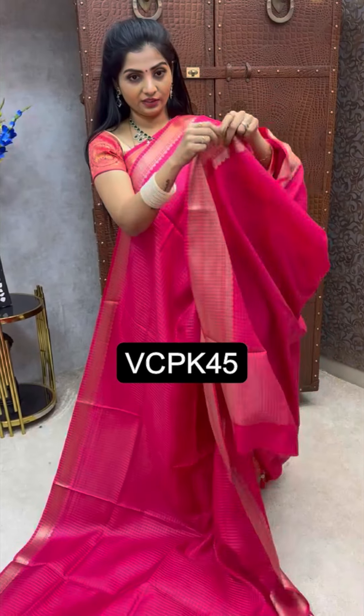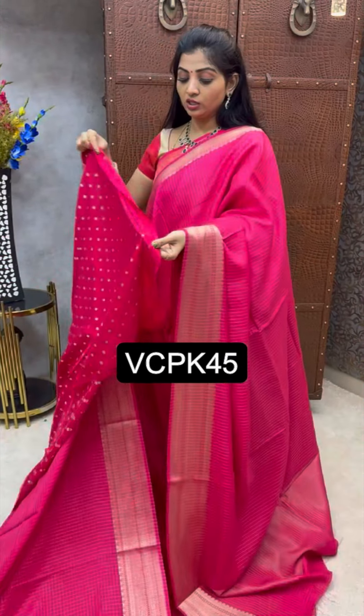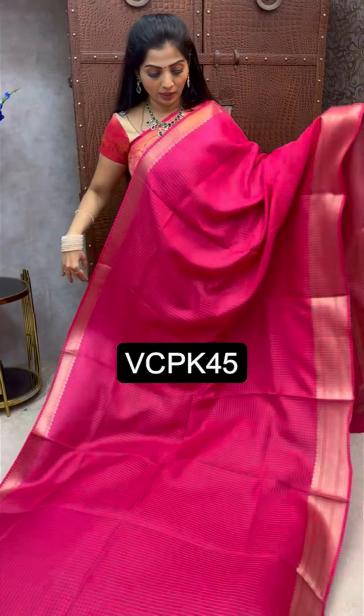We are starting with the rani pink color with this lovely pallu. In the special sari, I receive a brocade blouse — soft look, beautiful blouse. Such a pretty sari. It's not like usual.